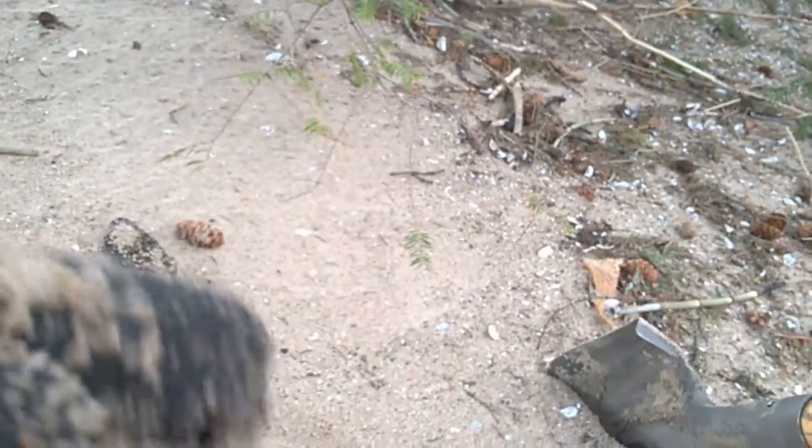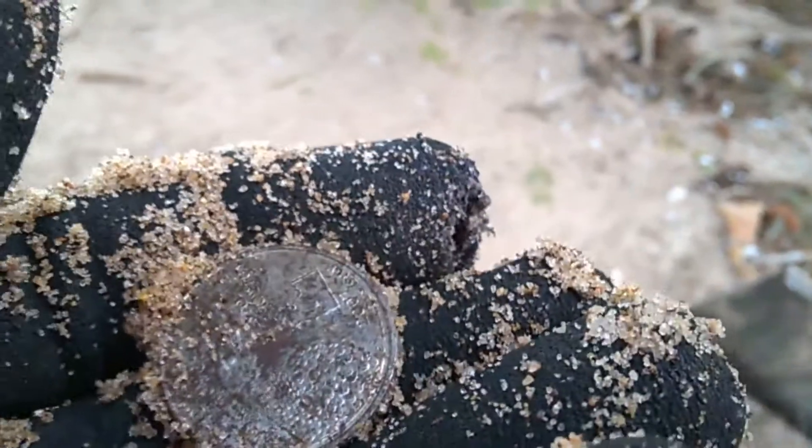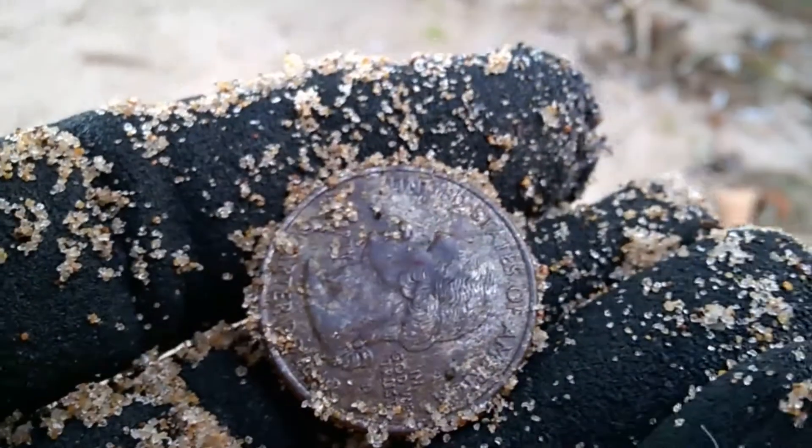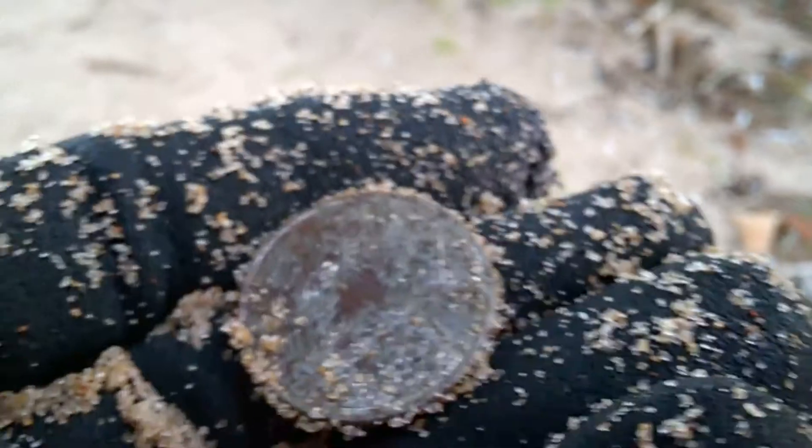Oh, the mosquitoes are bad already. I already found it — oh, it's a quarter. But looking pretty modern. Yeah, it's a modern one. Cool. I like finding money.